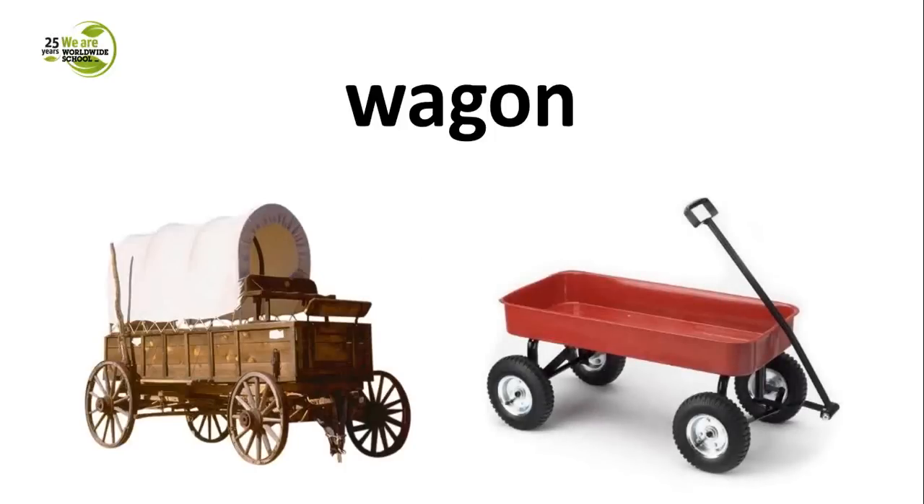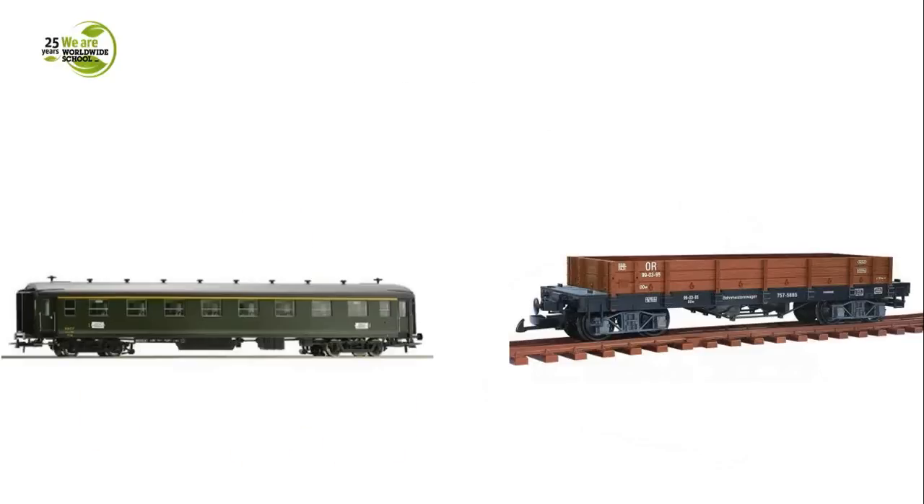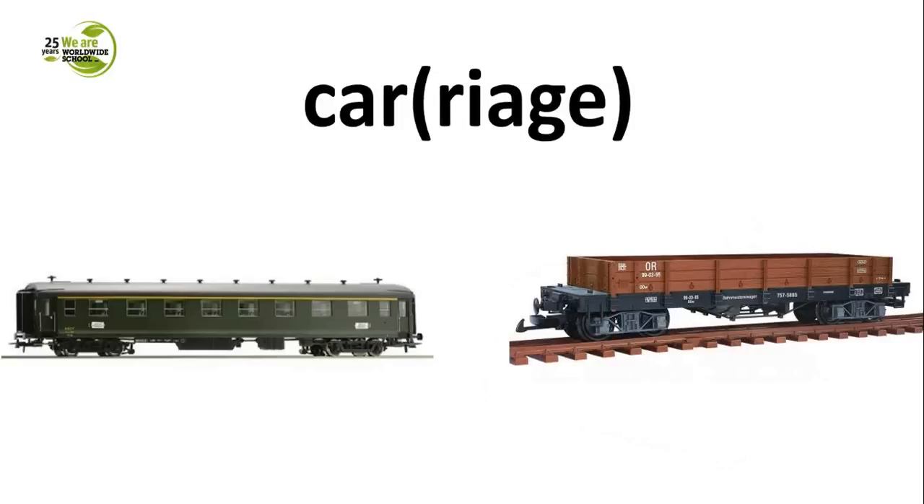However, when you use the word wagon incorrectly, you might actually want to refer to something different. So the first question to you: how would you refer to these things in English? The answer is car or carriage. Both words are perfectly fine — the short version is car, and the longer version is carriage. Obviously, context will make it clear, because the word car might refer to a car on the roads, not necessarily on railway tracks. So context will make it clear: car or carriage.